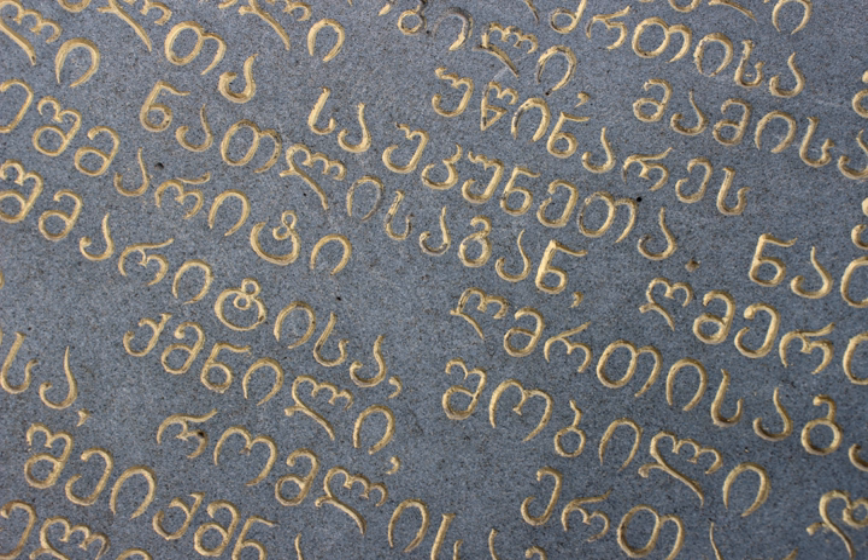Nushori is the second Georgian script. The name Nushori comes from Nuska, meaning 'inventory' or 'schedule.' Nushori was soon augmented with Asomtavruli illuminated capitals in religious manuscripts. The combination is called Kitsuri and was principally used in hagiography. Nushori first appeared in the 9th century as a graphic variant of Asomtavruli. The oldest inscription is found in the Ateni Sioni church and dates to 835 AD, and the oldest surviving Nushori manuscripts date to 864 AD. Nushori became dominant over Asomtavruli from the 10th century.